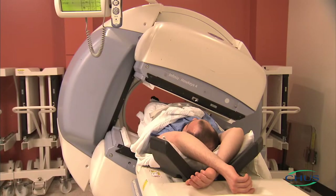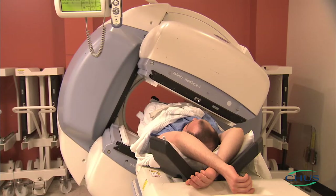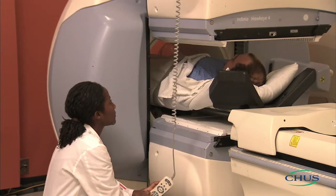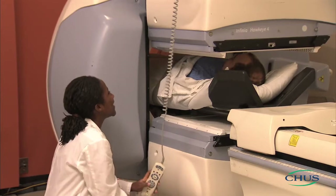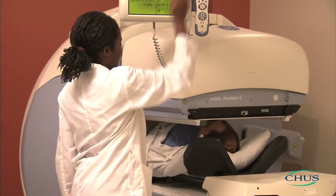The following are the different possible positions in which the device may be placed depending on the test requested. The possible scenarios include the two camera detectors turning around you without touching you, or the detectors remaining in place with one above you and one below you, with the camera above possibly moving close to your face for between 3 and 15 minutes, depending on the test being done.